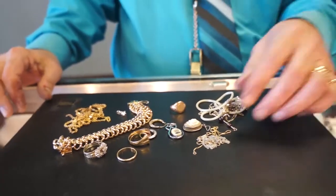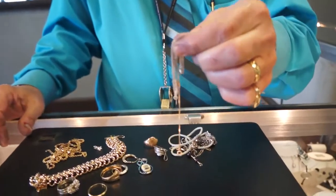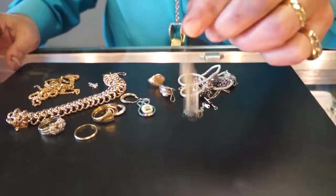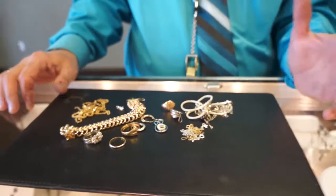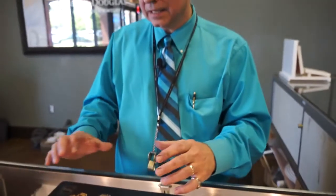A lot of people are really surprised. They'll bring me in this tangled up mess, and they wonder if they've got anything there — a little mismatched earring, or an old class ring, or something like that — and they get really surprised at how much all this adds up to.